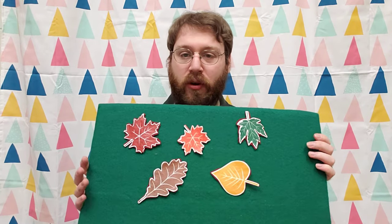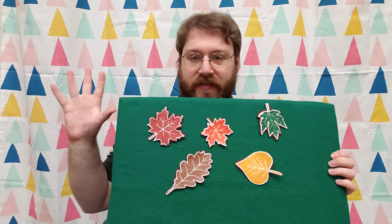Hi there, I'm Ben from the Merrimack Public Library and I'm here today to share another felt board activity with you. Today, because we're getting towards the end of fall, I've got a special felt board all about leaves falling. It's called Five Little Leaves.